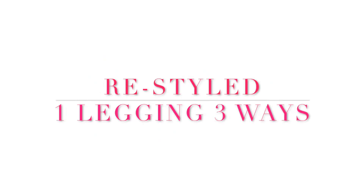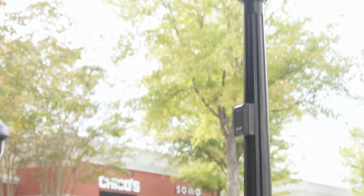Hey guys, welcome back to our channel! On this episode of Restyle, I'm showing you how to style one pair of black leggings three ways.